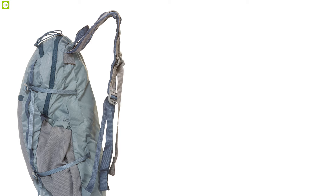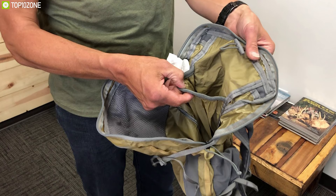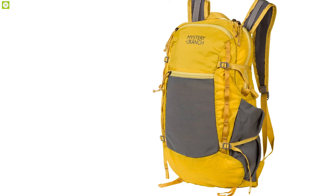The shoulder harness is sleek, light, yet comfortable, and made with aerospace mesh for breathability. If you are looking for a minimalist daypack that is durable, lightweight, and highly packable, then the Mystery Ranch In and Out is the one for you. With amazing reviews and ratings, you can get it at around $80.